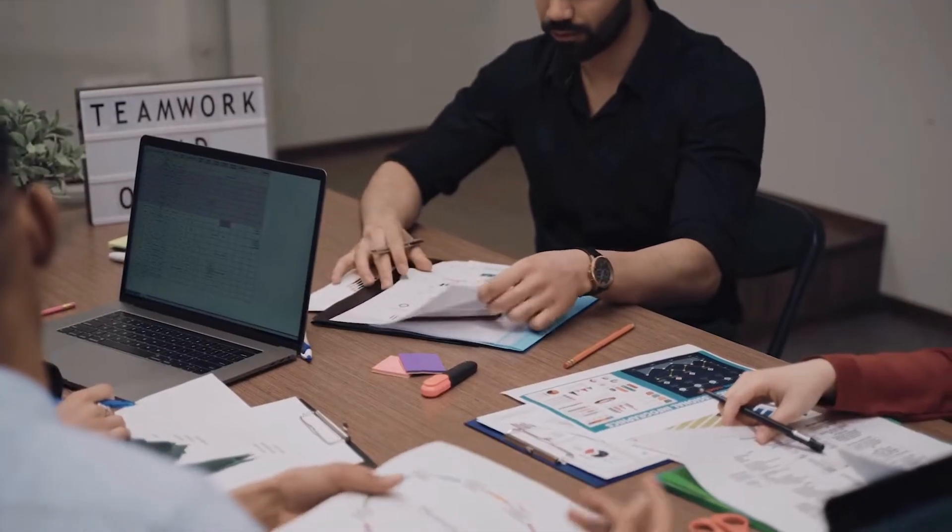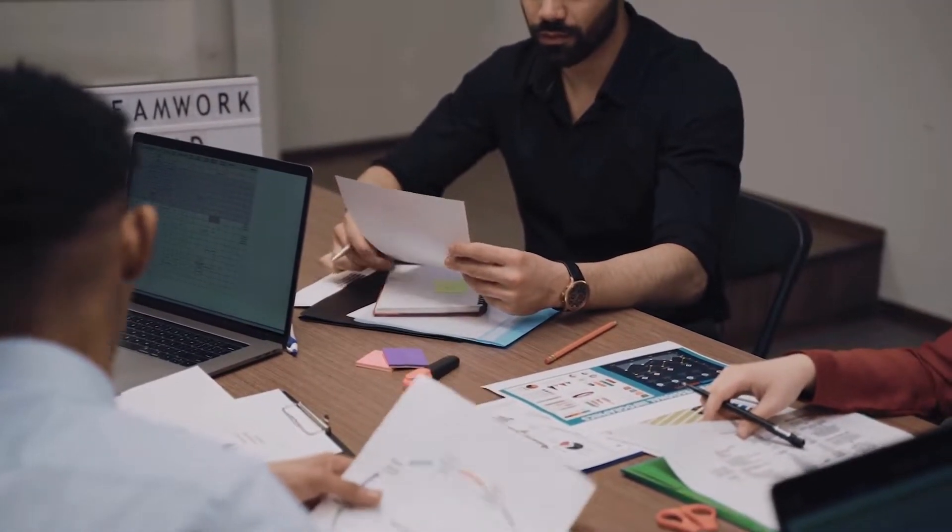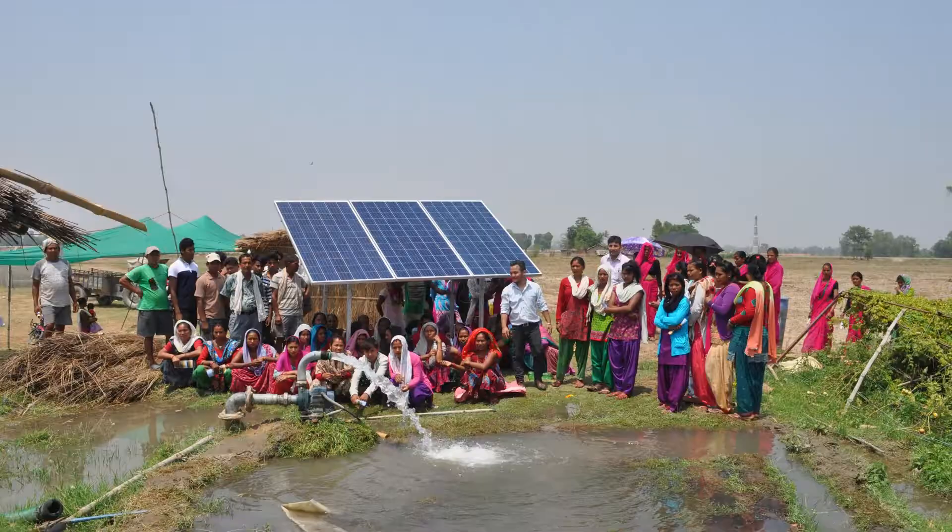We provide easy and affordable financing to the farmers. We have partnered with more than three microfinances in Nepal. We work with the members of the microfinances, where they provide loans to their farmers and we provide solutions to the farmers.